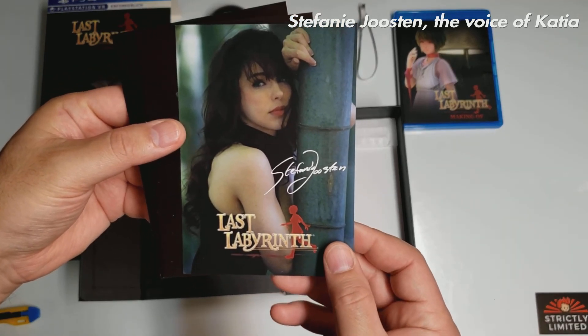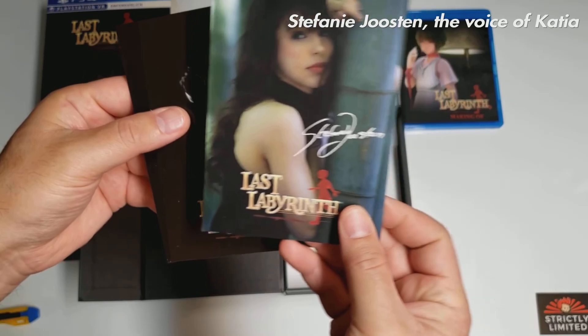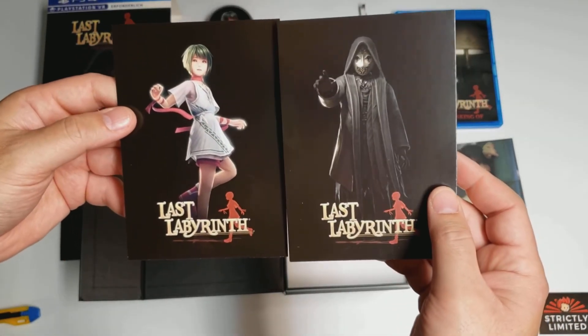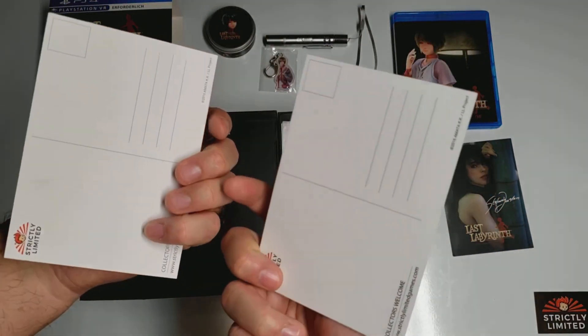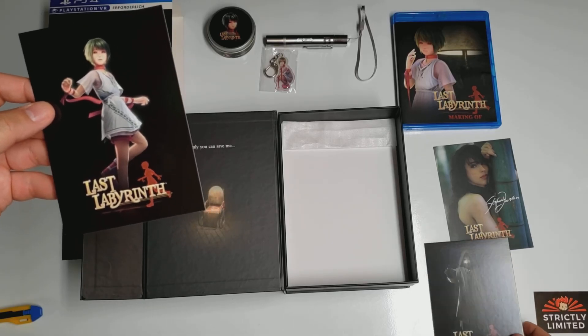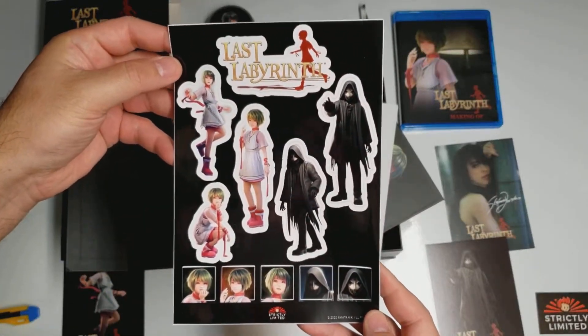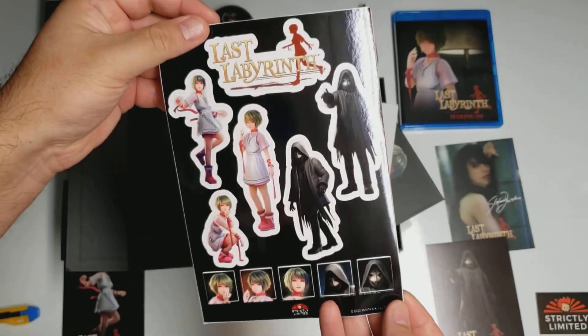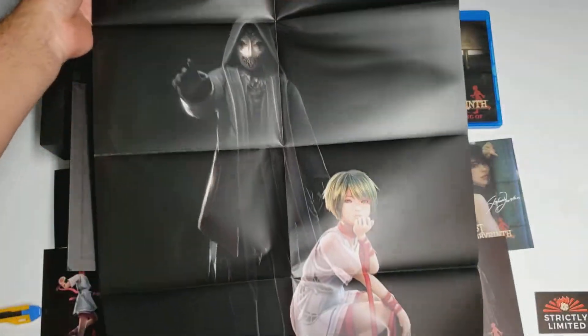A signed card. A couple of other character cards. We have some stickers now. And here we have a poster.